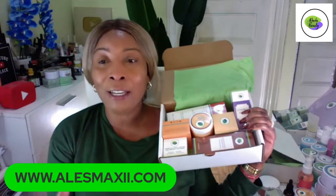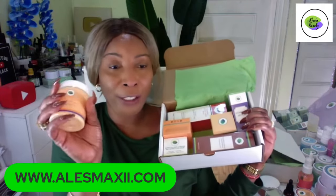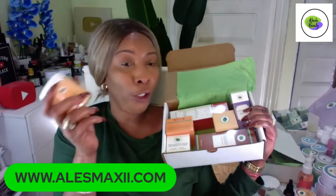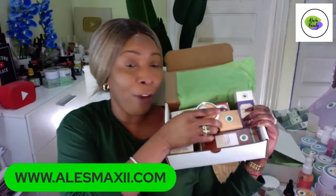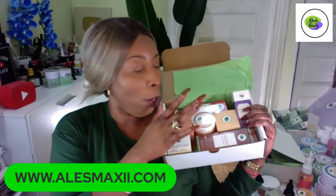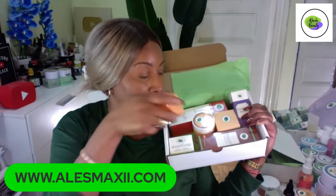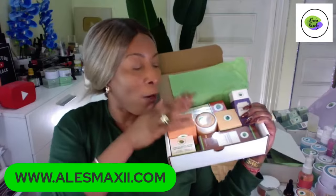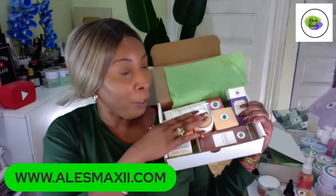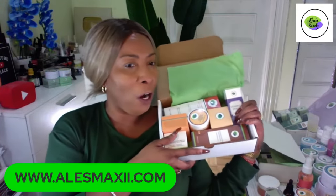You have the facial polish that you're going to use two to three times a week — even four times, it's very mild. We also give you a little brush to use with the polish. You'll also get the carrot mask. Remember, you're not going to find the carrot mask anywhere else. It's in this set for $159 when discounted.